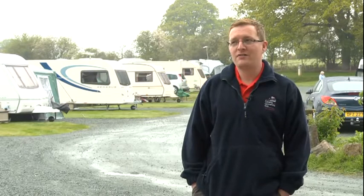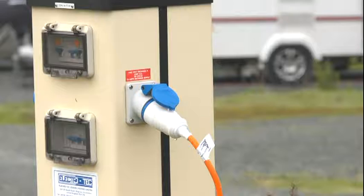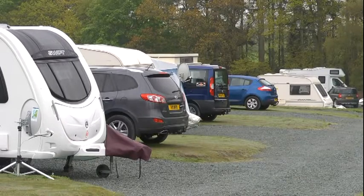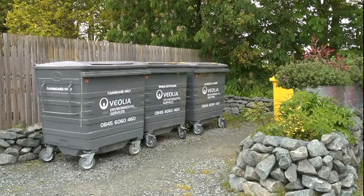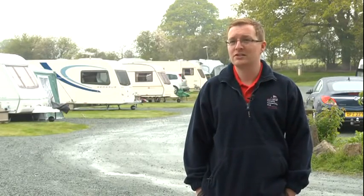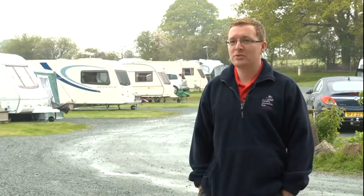Our service pitches have electric hook up which is 16 amp. We also have various service points around the site with dust bins and water points for drinking water and grey water. At the site entrance we have recycling bins where we collect mixed recycling — bottles, plastic, glass, cardboard and newspapers — which are collected to raise money for the local parish.